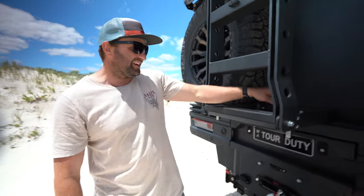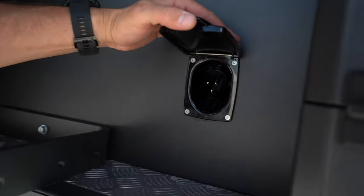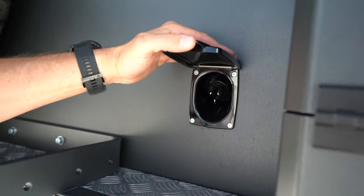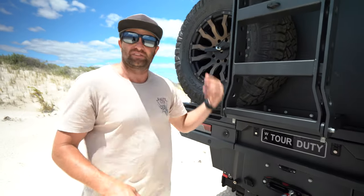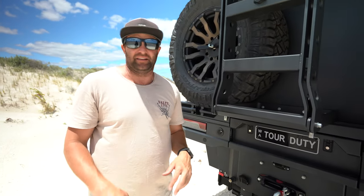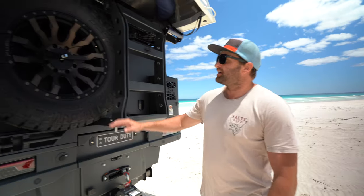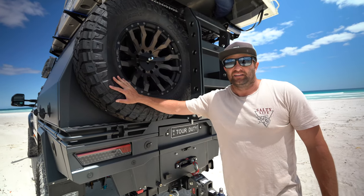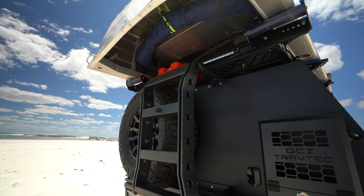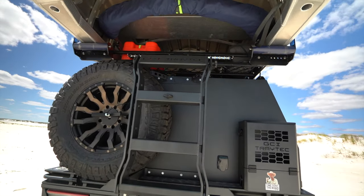Tucked in behind the ladder we've got the shore power. When you're camped up and you've got mains power, plug your extension cord in there — it charges up all your batteries and runs all the 240 volts straight from mains. Super handy so you don't go flat in the canopy. Moving to this side — the one spare tyre. I didn't pop too many tyres on our last lap around Australia, so I figured I'd save a bit of weight and only put one on there.